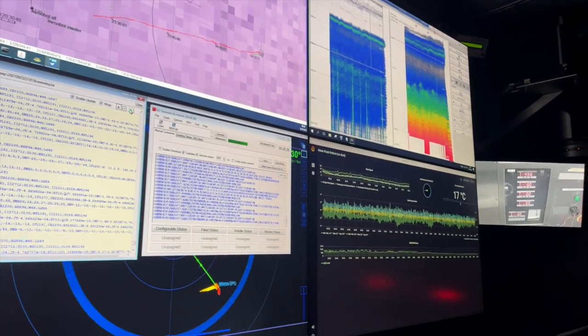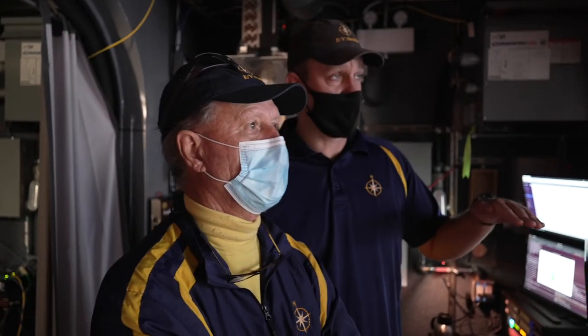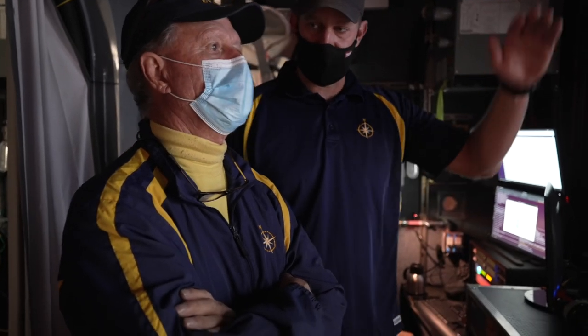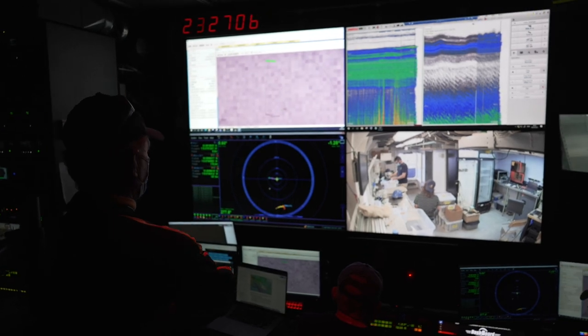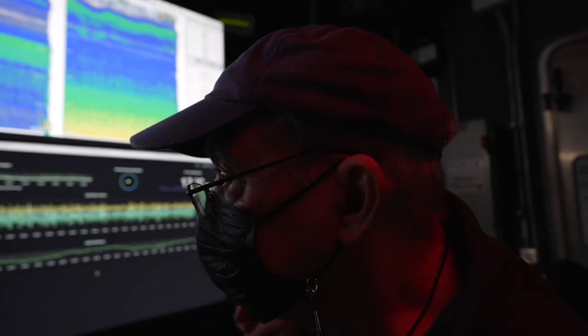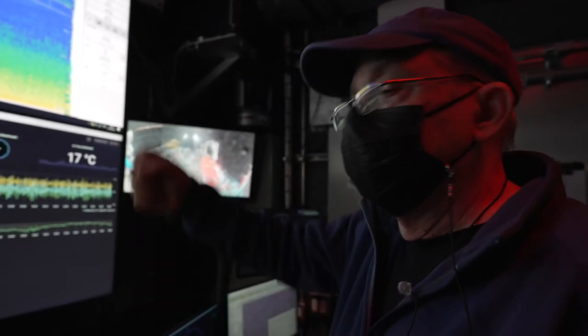The depth is 180 meters. Mesobot is doing 200-meter eDNA surveys, and then at 500 meters it's going to do two hours of transects through the water. We have two instruments in the water now: Mesobot, which looks like it's going back down to 100 meters, and a profiler which has a very special camera — essentially a microscope on it — and we lower it down to about 1,000 meters and then haul it back up.